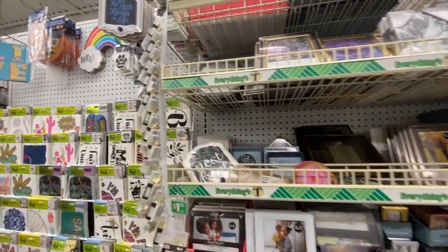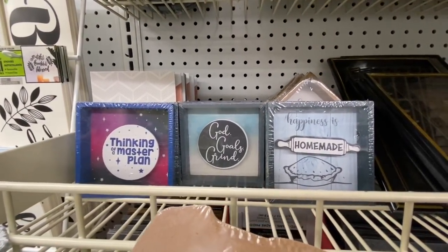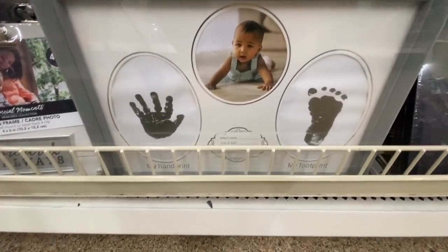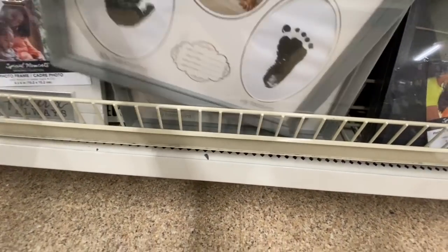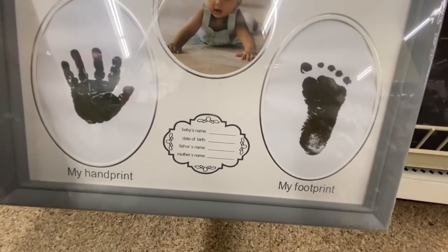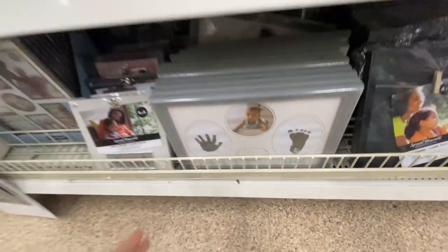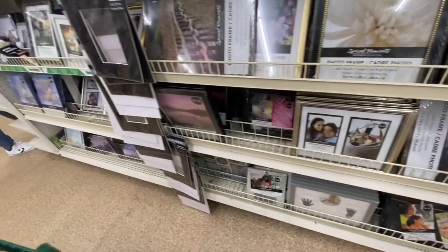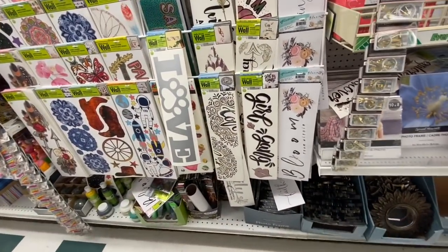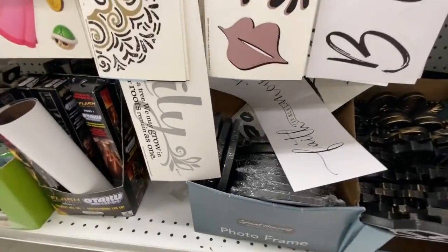Some round mirrors, and they have restocked these smaller shadow box signs. This photo frame I don't remember seeing before but it is so lovely — it has a handprint and footprint with the baby's details: name, date of birth, mother's name, father's name. That could be perfect as a gift or for any baby shower. Some more wall decals — I absolutely love this one.